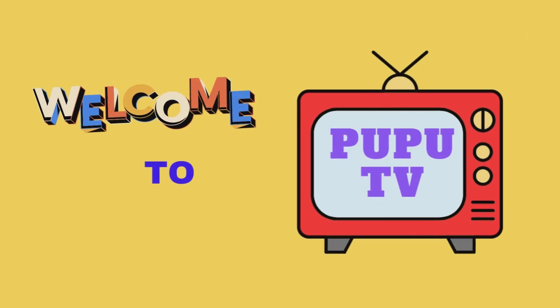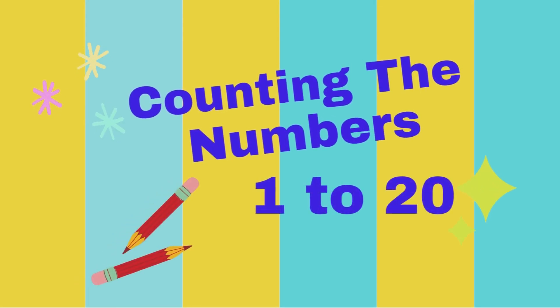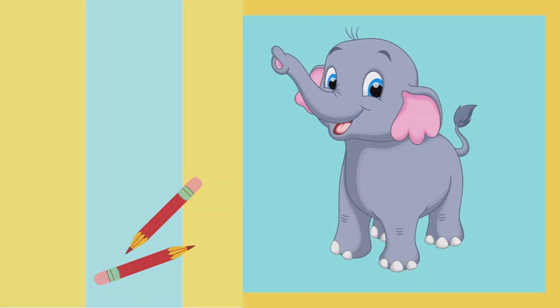Hello kids. Welcome to PooPooTV. Today we will learn to count the numbers from 1 to 20. So repeat after me.